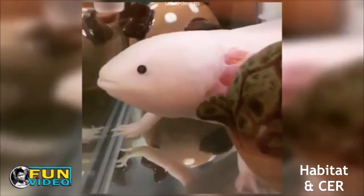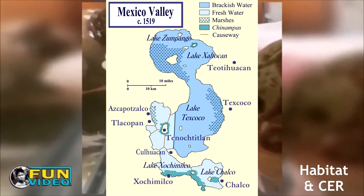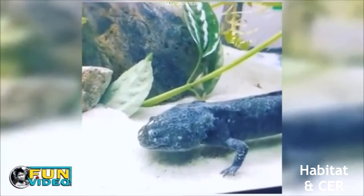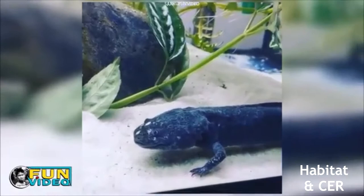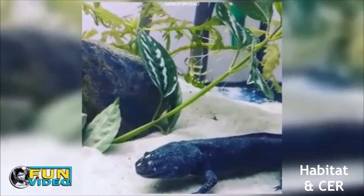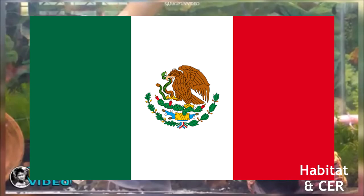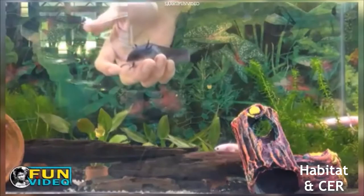To fully understand why the axolotl is critically endangered, we must look at its habitat and the history of it. The axolotl was native to Lake Xochimilco and Lake Chalco, which were part of a bigger body of water called Lake Texcoco, located in Mexico Valley. The axolotl was discovered by the Aztecs and was even named after one of the Aztec gods, Xolotl. The story of how the Aztecs came to settle in Mexico Valley is interesting — basically they saw an eagle eating a snake on a cactus, were convinced it was a sign from the gods, and settled in Mexico Valley. This is where the eagle on Mexico's flag comes from. Once they settled, they built a series of causeways across the lake and built their capital city, Tenochtitlan, in the middle of the lake.